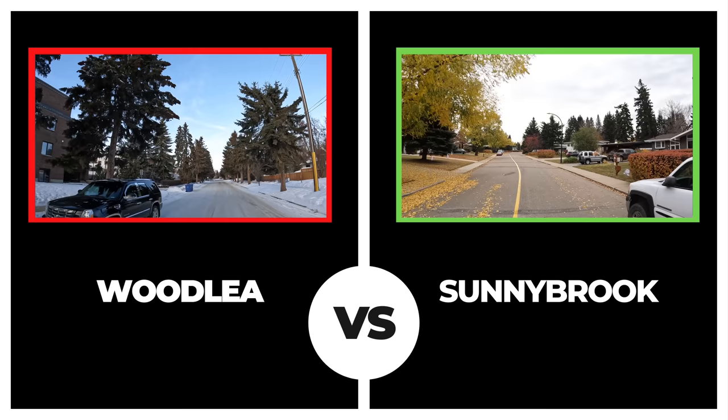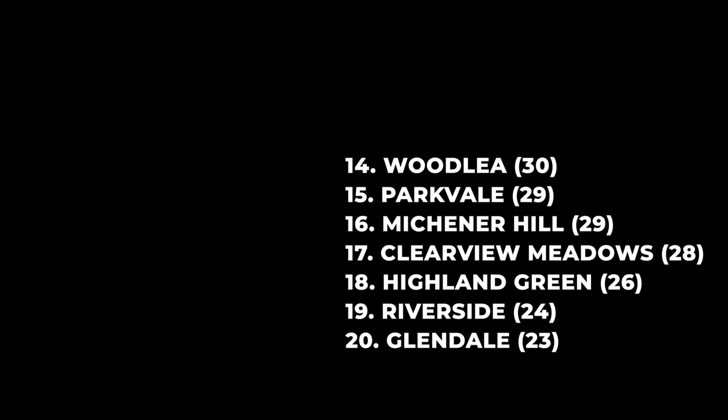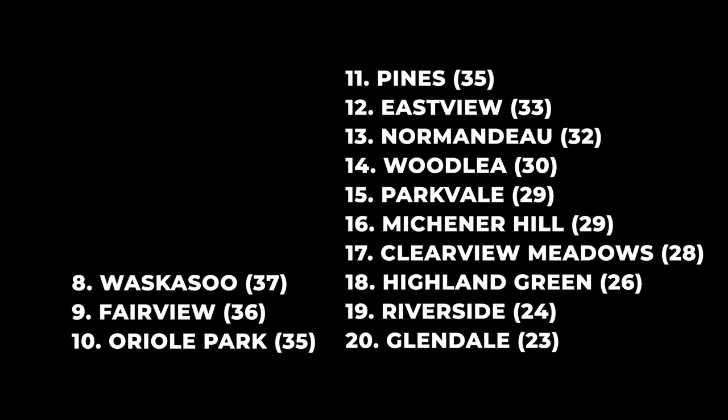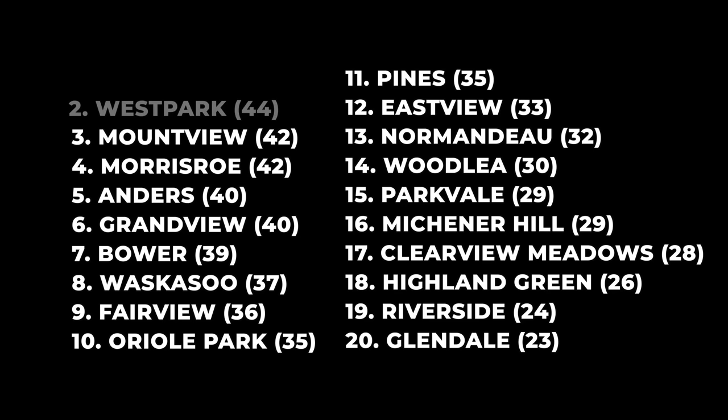For a quick recap of how all our neighborhoods scored from lowest to highest: Glendale 23 points, Riverside Meadows 24, Highland Green 26, Clearview Meadows 28, Michener Hill and Parkvale 29, Woodley 30, Normando 32, Eastview 33, Pines and Oriole Park 35, Fairview 36, Waskasu 37, Bauer 39, Grandview and Anders 40, Morris Row 42. Our top three old neighborhoods: Mountview with an overall score of 42, West Park with a score of 44, and Sunnybrook at the top with an overall score of 48.